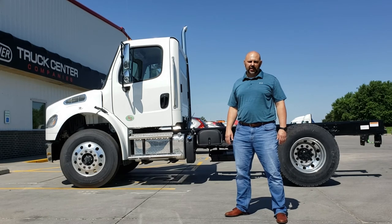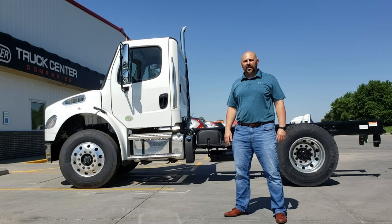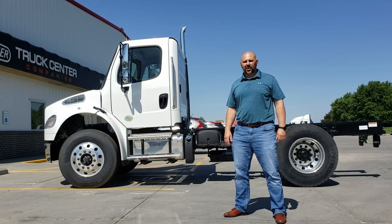Just stop by Truck Center Companies just south of the interstate here in York, Nebraska, or call me at 308-380-6088. We'll be right back there on the Watch Series.